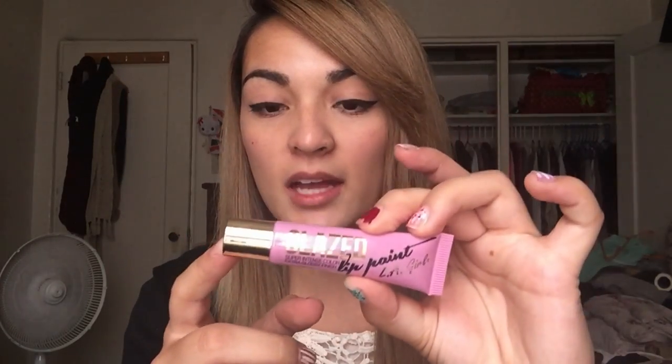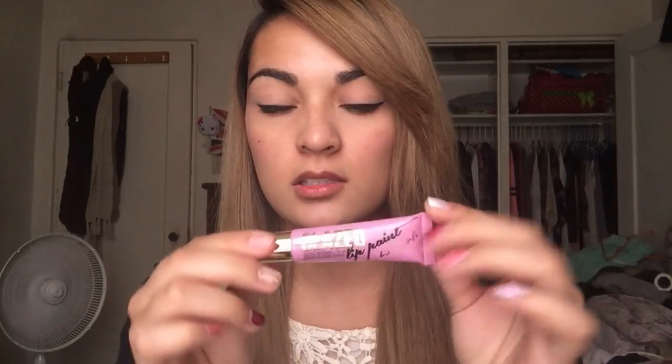The next thing I got is by LA Girl — it's a lip gloss called Glazed Lip Paint. I'm really excited to use this because it goes on matte after about two minutes. It's in the color Whimsical and it has really pretty packaging with a gold top. The color is like a purplish pink.